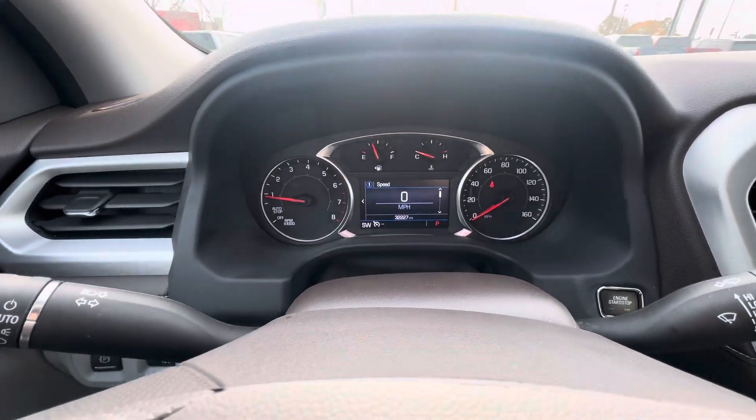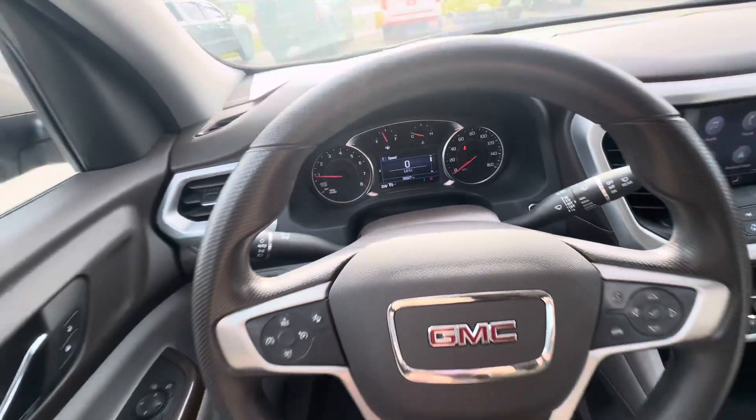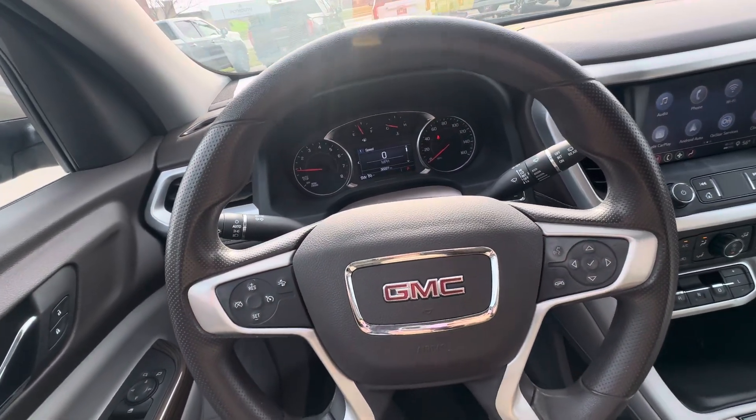Onto the dash — here's what the dash looks like. It does have 32,227 miles at the moment. You have forward collision alert, cruise control buttons, voice commands, and the button for ending phone calls.